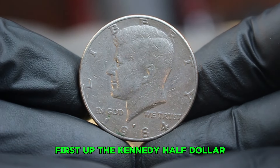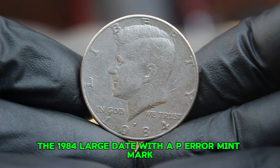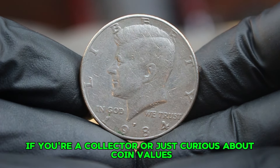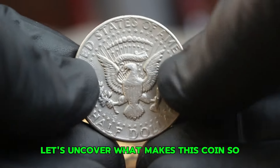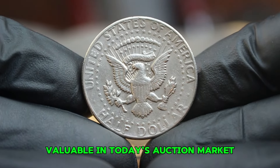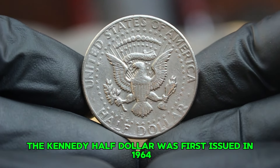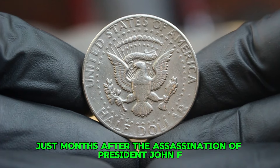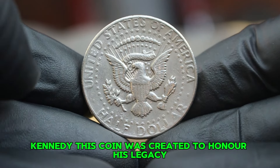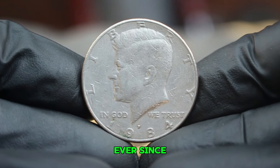First up, the Kennedy half dollar — specifically the 1984 large date with a P-era mint mark. If you're a collector or just curious about coin values, you're in the right place. Let's uncover what makes this coin so valuable in today's auction market. The Kennedy half dollar was first issued in 1964, just months after the assassination of President John F. Kennedy. This coin was created to honor his legacy and has remained a favorite among collectors ever since.